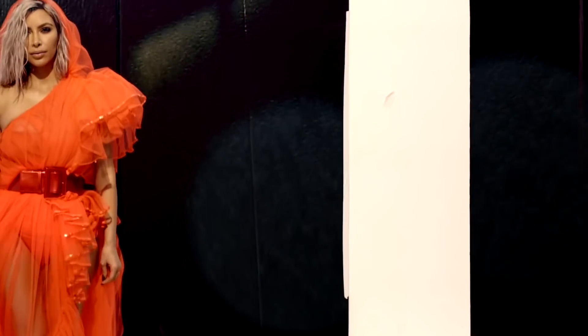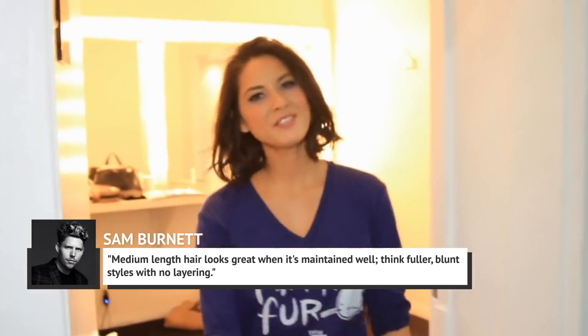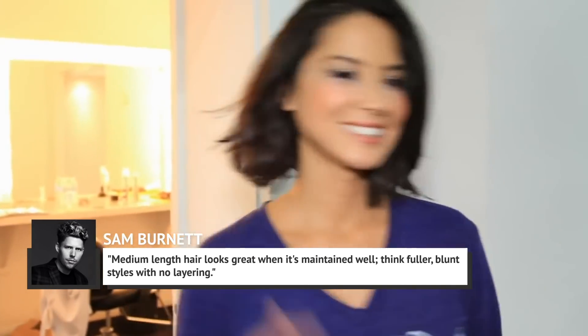UK-based salon owner Sam Burnett told The Mag that medium-length hair looks great when it's maintained well. Think fuller, blunt styles with no layering. But if you battle frizz on the reg, Burnett recommends lengthier locks, since that extra weight will give you total control.